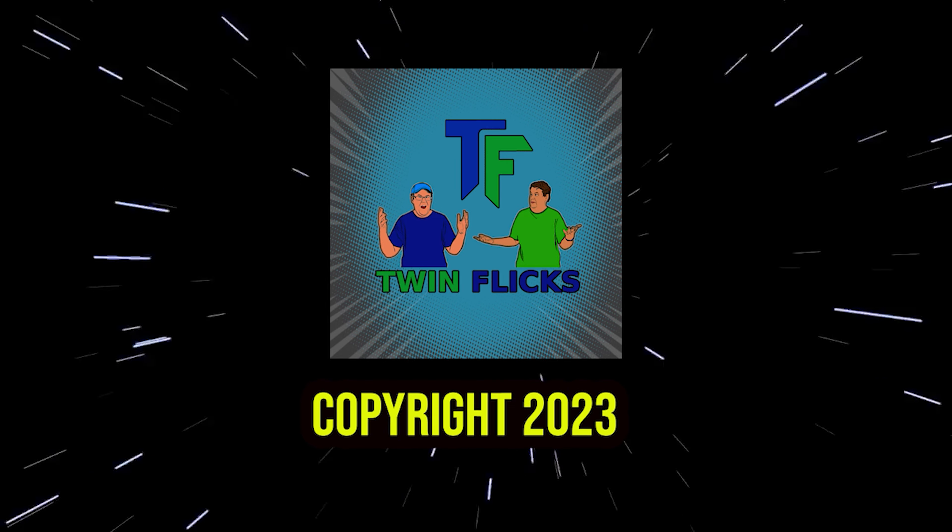As always, thanks so much for hanging out with me and talking about the Dragons Forever 4K UHD presentation. If you haven't seen the film, it's definitely one to check out — pick this up, it's well worth it. You can find it at all retailers wherever you buy your physical media, or at mvdshop.com or 88films.com. As always, keep doing your part in keeping physical media alive, and I'll see you next time.